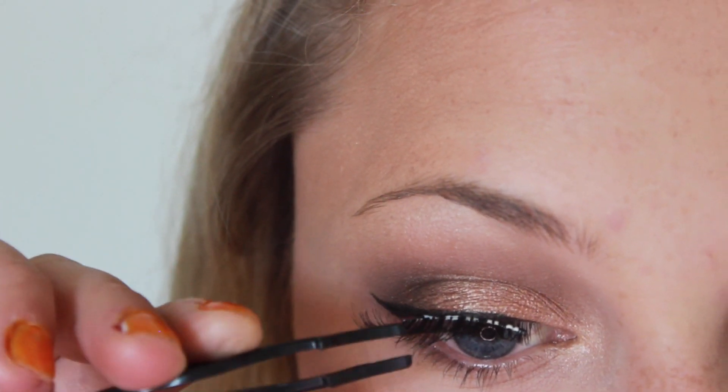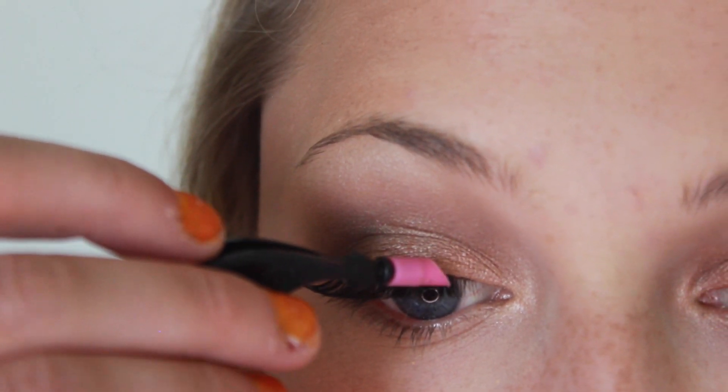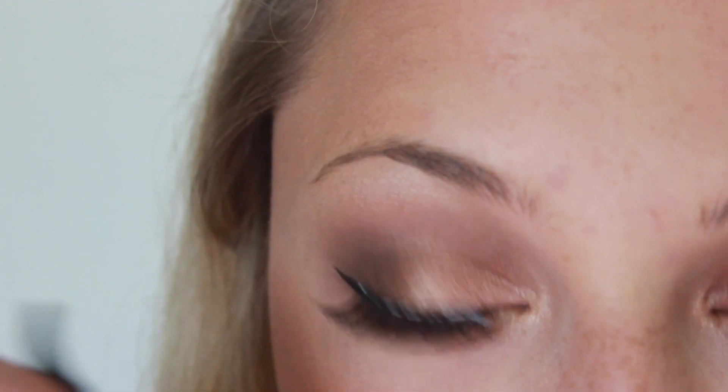I feel like I always wear these lashes but they're the Ardell Whispies and I love them so much. They're cruelty-free and they're just perfect. So sorry for the overuse but I do really really enjoy these.